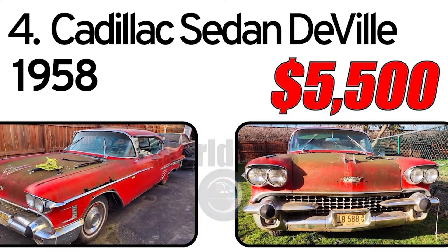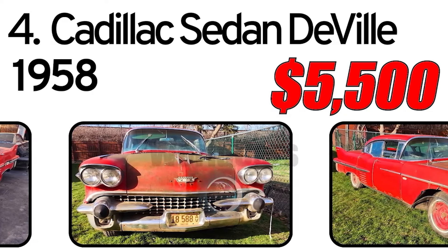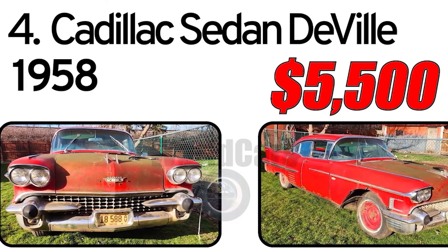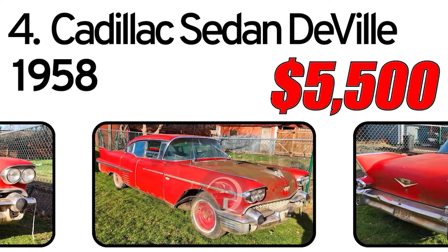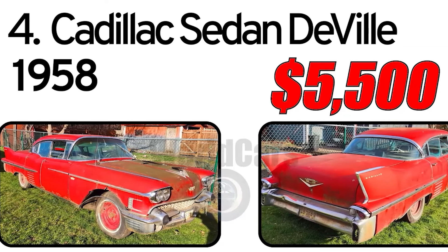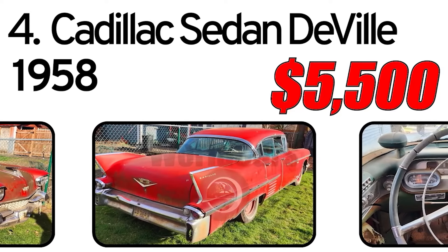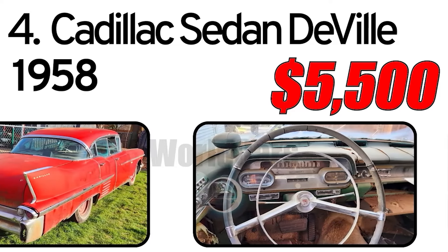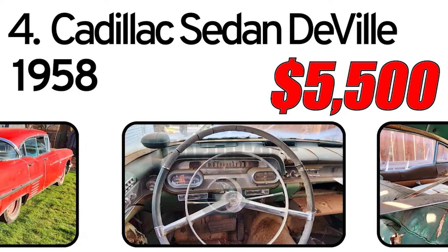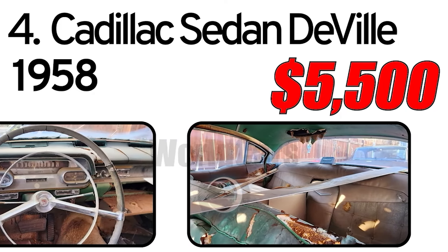Number 4. Cadillac Sedan DeVille, 1958 year of issue. No title — bill of sale only. Not running. I was going to rebuild it but no longer have the time. Has engine and transmission, complete front grille and bumper, complete dashboard, and has most of the chrome. It is a roller. Sheet metal has rust. Great project car.